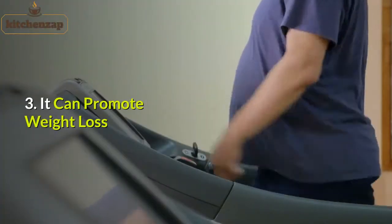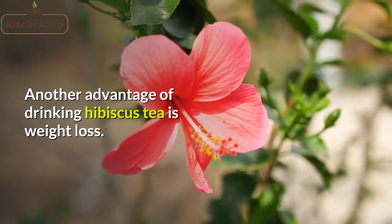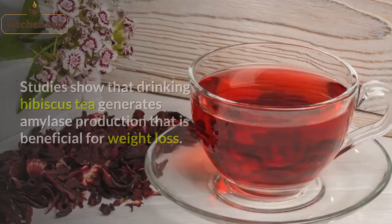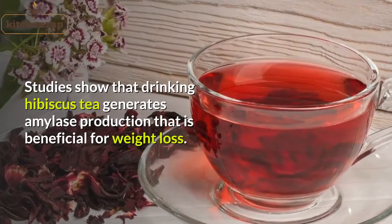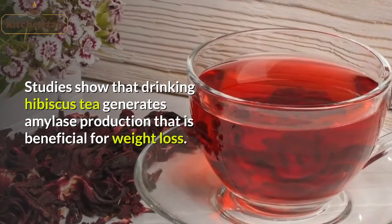3. It can promote weight loss. Another advantage of drinking hibiscus tea is weight loss. Studies show that drinking hibiscus tea generates amylase production that is beneficial for weight loss.